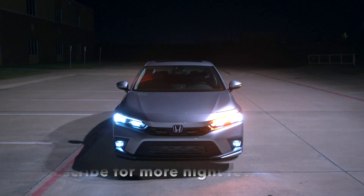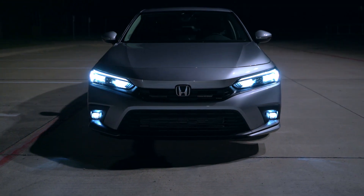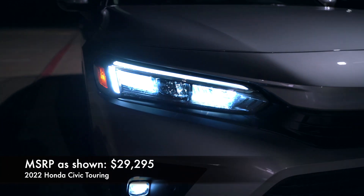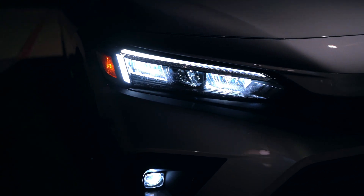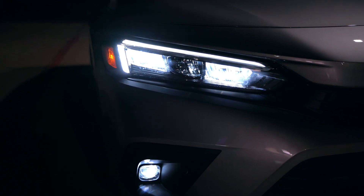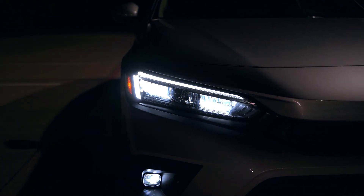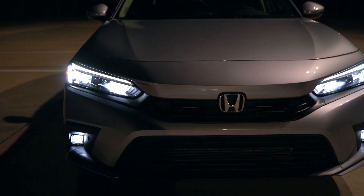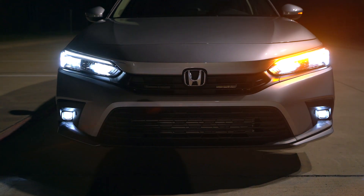Let's start off on the front. If this is your first time tuning in for a night review, thanks for tuning in — be sure to subscribe for more night reviews. The good news for 2022 is LED headlights, high and low beams, are standard on every single model, including the LED daytime running light that's above and next to the headlight. Those are actually a little bit brighter than you would expect. These are reflector style headlights, no projector beams here.